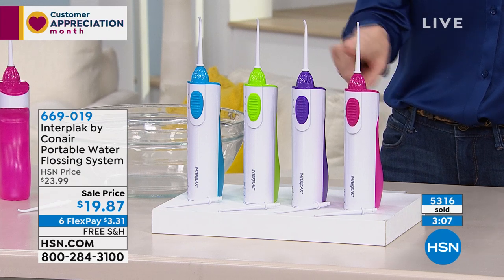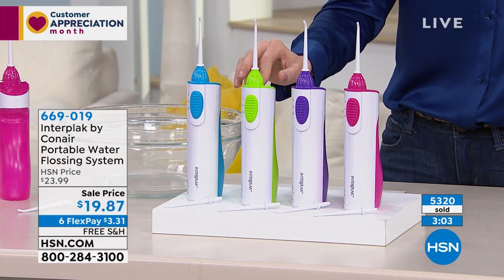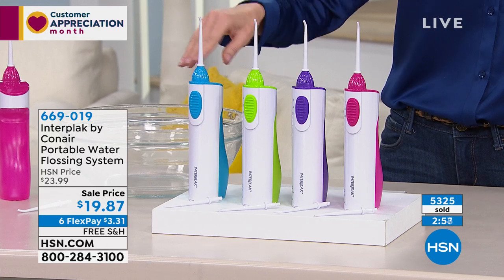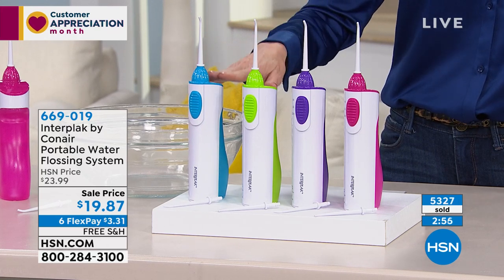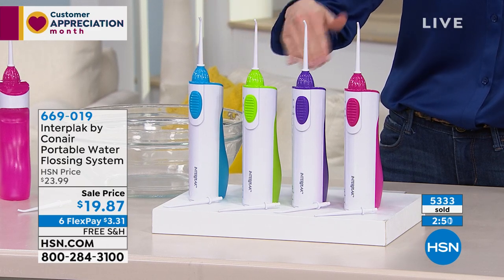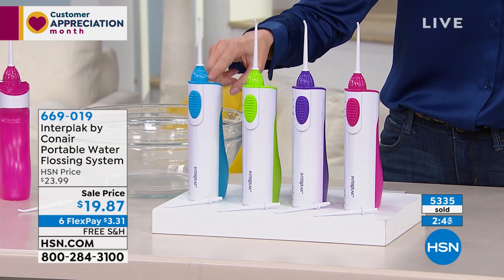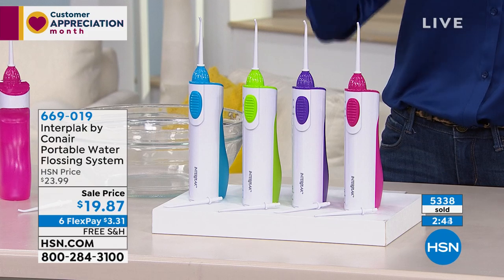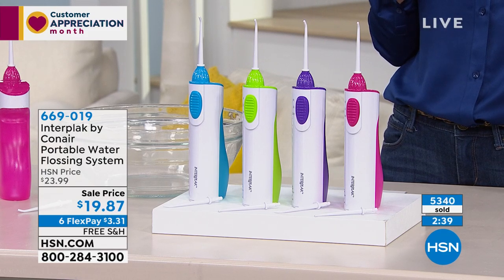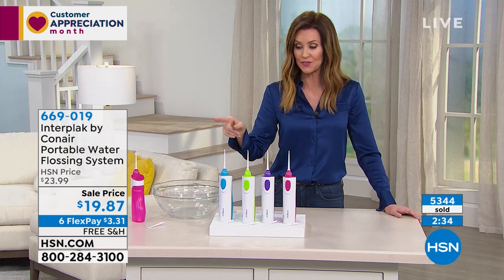Here are your choices: the pink, the purple — we're just about sold out in the lime. This one seems to be the most popular but it's definitely going to sell out within the next minute. We also have it in the teal blue. They're $3.31 to get home today, which means you can get them as gifts — we'll even send them to somebody on your list right now for free.